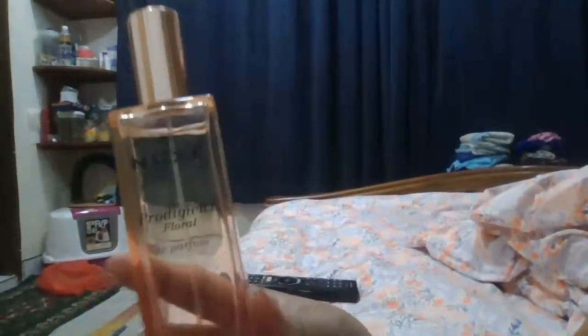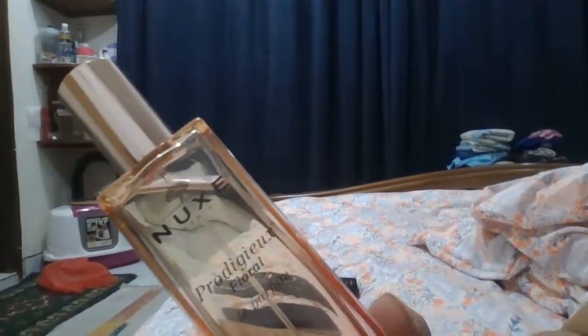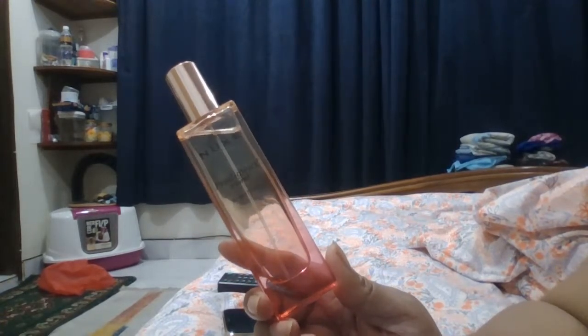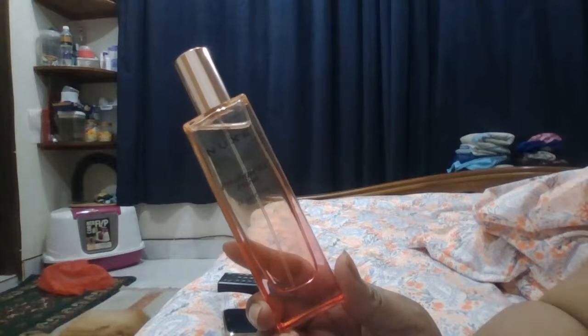Let me show you the original product. Very sleek bottle packaging — you can't complain. This is an amazing product. If you want to smell very decent and very sexy — decent but sexy — this is the thing you need to use. This is wonderful. It's a burst of freshness.